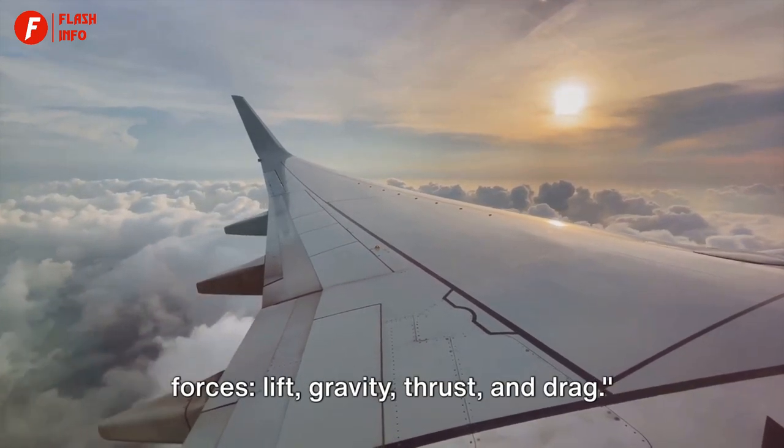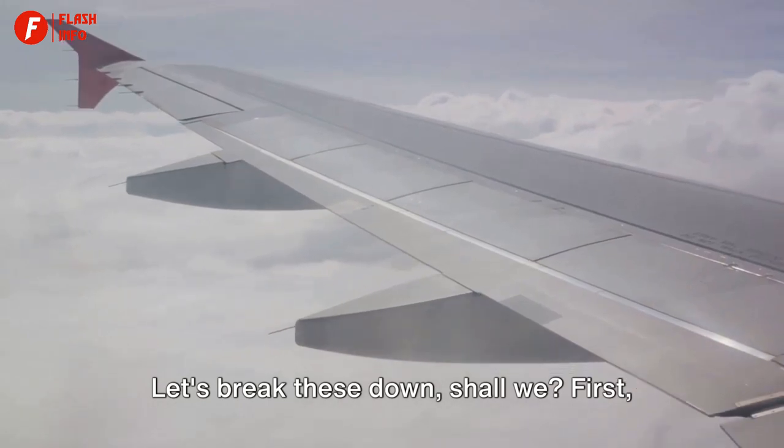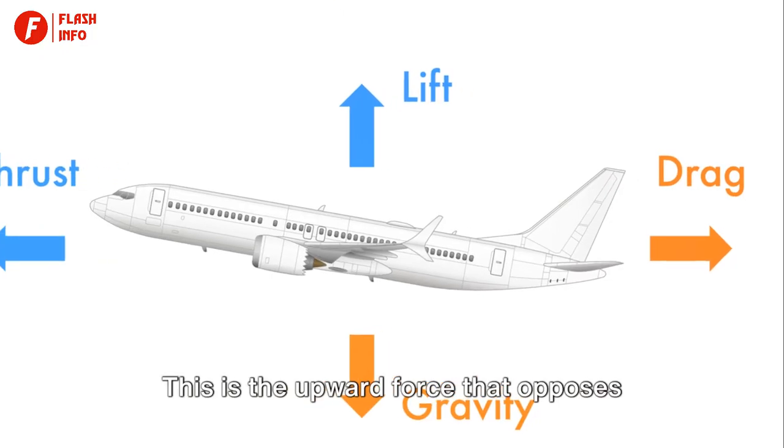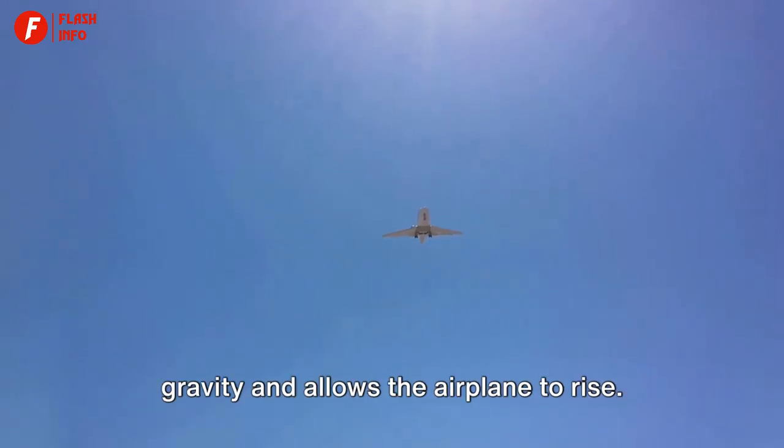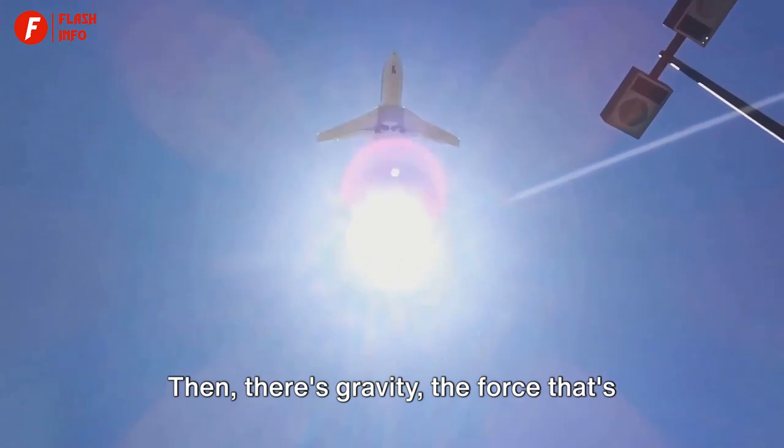Any object in flight is governed by four forces: lift, gravity, thrust, and drag. Let's break these down. First, we have lift — the upward force that opposes gravity and allows the airplane to rise. It's the wind beneath the wings, if you will.